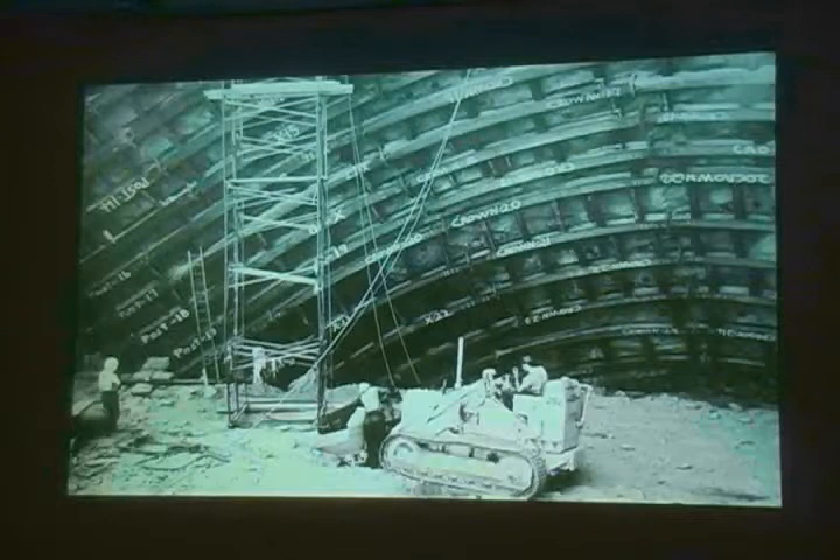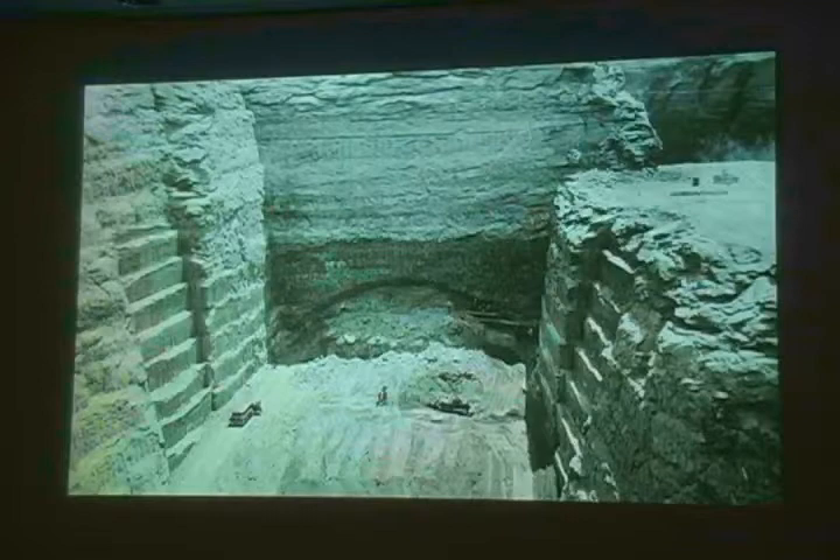So in 1983, these are the tunnels that were being used to divert the water around Glen Canyon Dam, and that's at the bottom of these tunnels — where the spillway tunnels were meeting the diversion tunnels — where all the damage was sustained during the high flows.